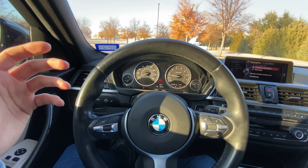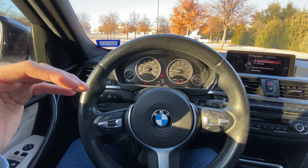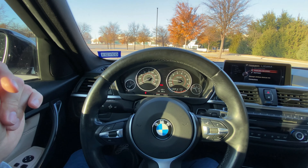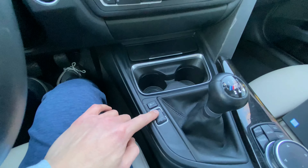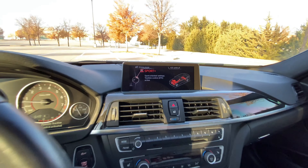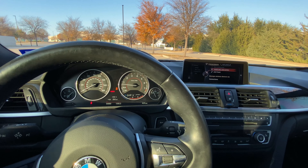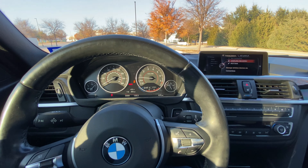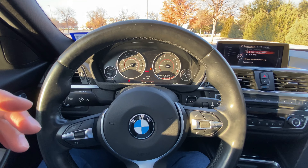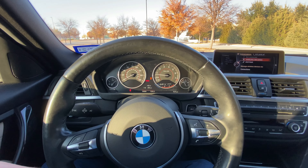Sport mode is also configurable. The way I have it set up, Sport mode changes the steering feel, the throttle response, and the suspension setup. The steering wheel in Sport mode gets a lot heavier feel, so it's a lot more sporty oriented. The throttle response is much punchier and a lot more responsive once you hit the gas. This 335i comes with the adaptive suspension package, and in Sport mode I have it configured so the suspension is a lot more dampened.